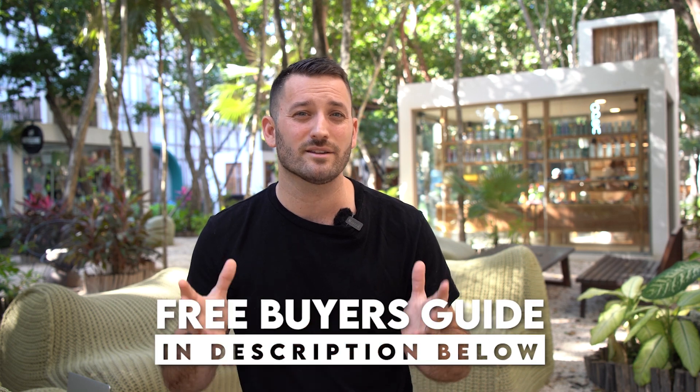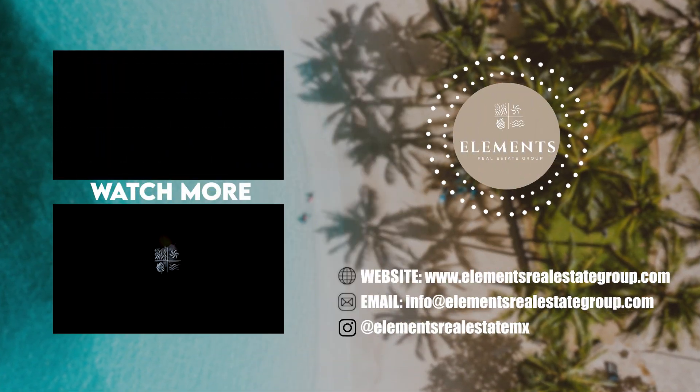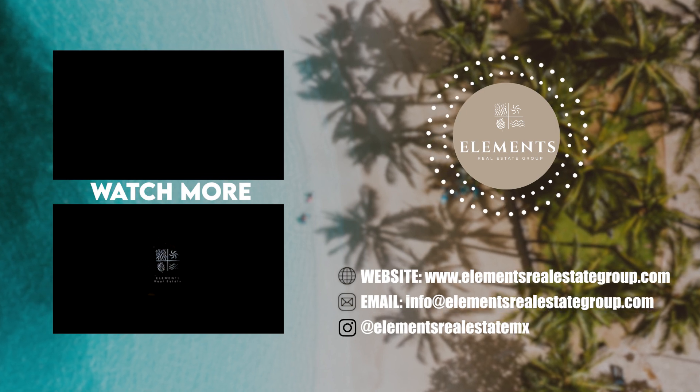All right guys, that's all the time we have today. Those are the five things you need to know about the initial buying process down here in the Riviera Maya. Don't forget to get your hands on the free buyer's guide in the description below. Make sure to check out our other videos. We'll see you next time.